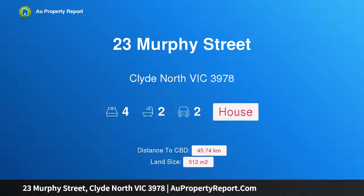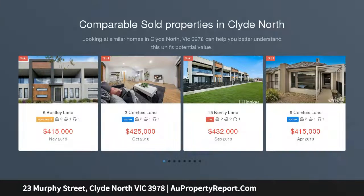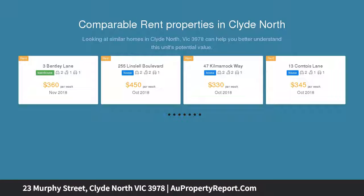I am glad to introduce 23 Murphy Street, Clyde North, Victoria 3978 — a display home and perfect investment opportunity. Situated in the highly popular Clyde Bell estate, this exceptional abode is located in a street of high-end display homes, surrounded by the best.